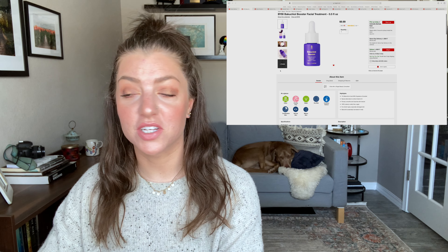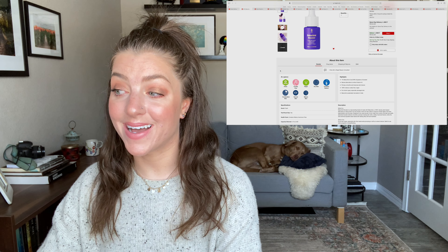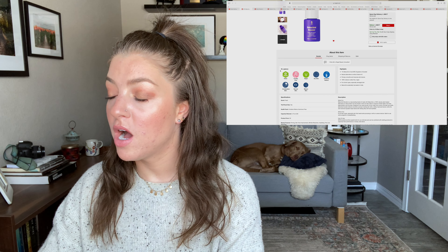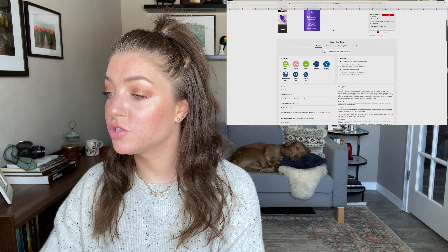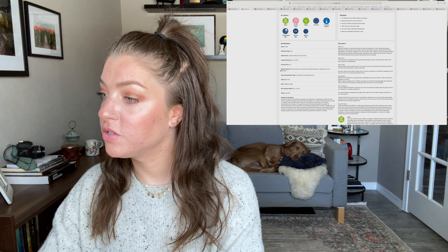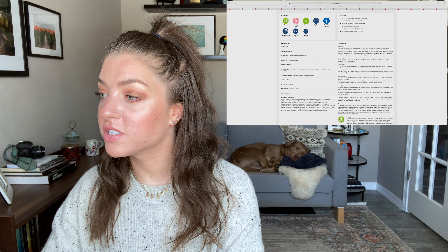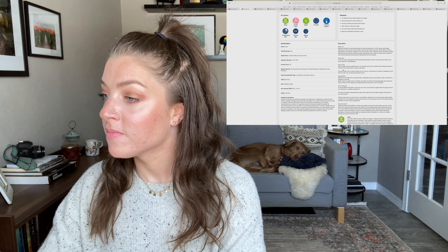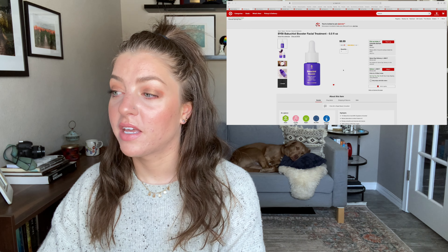Bakuchiol is touted as a natural form of retinol. I'm using it right now in place of retinol because my skin needed a break. This product is 1% bakuchiol oil and 99% squalene oil — squalene is also a great hydrator, and I have very dry skin. It says it helps plump, smooth, and improve skin texture. It's 100% natural, cruelty-free, vegan, for all skin types, especially damaged skin, with sustainably harvested bakuchiol from India.